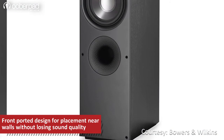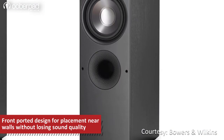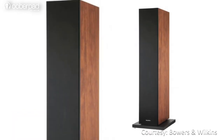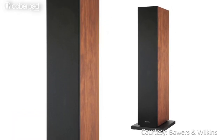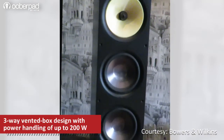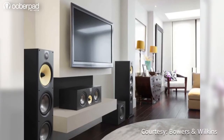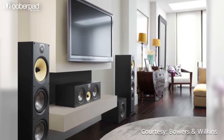Unlike most speakers, these floorstanders are front-ported, allowing them to be placed close to walls without losing any sound quality. The 683 S2 features a cleaner aesthetic with superior bass response. The B&W 683 S2 speakers have a power handling of up to 200 watts. Its convenient size and solid performance make it a popular choice for home theater setups.